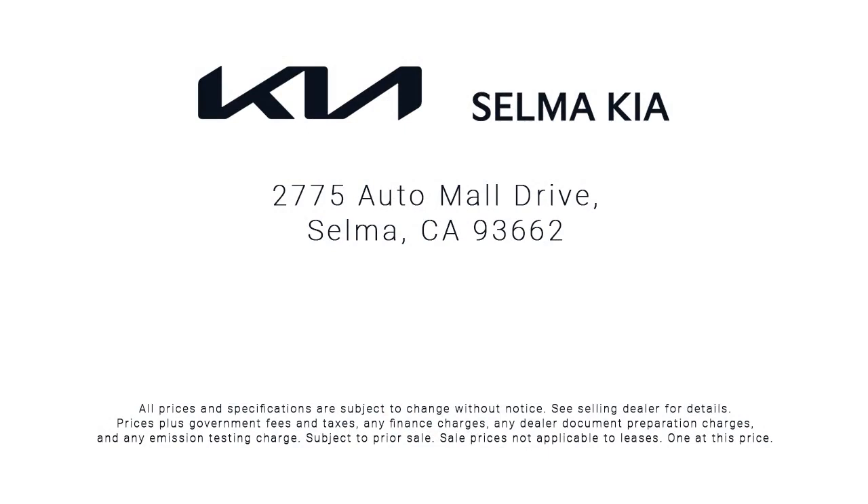complete with two tunnels, koi ponds, waterfalls, and a bounce house, the Selma Auto Mall offers a unique shopping experience not offered by any other dealer in the valley. So come see us today and let us show you why so many people choose the Selma Auto Mall as their preferred destination for buying a car.